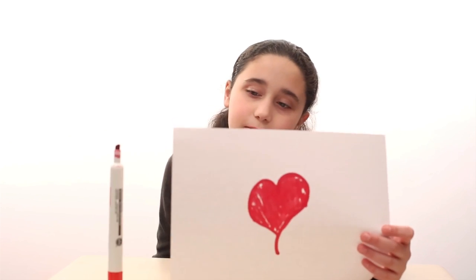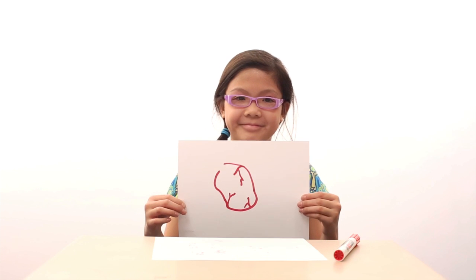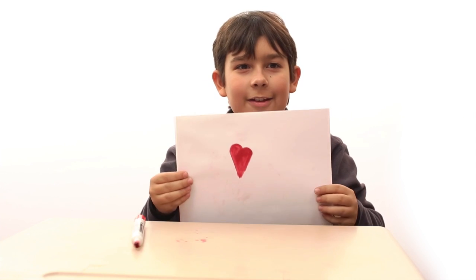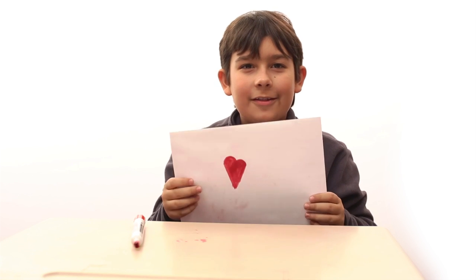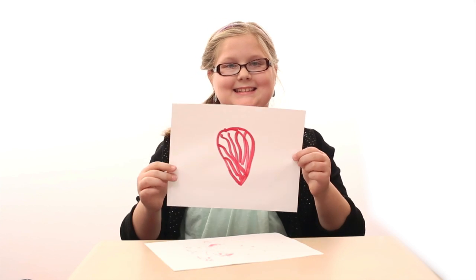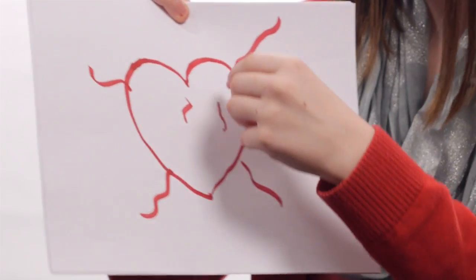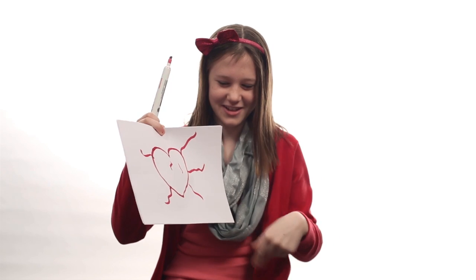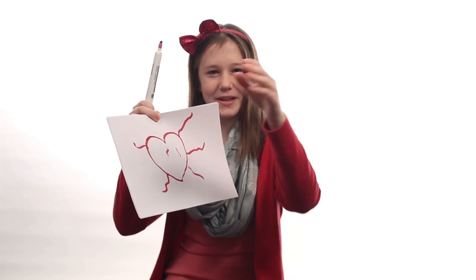The heart helps you breathe. This heart is a healthy heart that is in someone's body. Your heart's here, and there's these little things that go off from your heart into other parts of your body so the blood can go through.